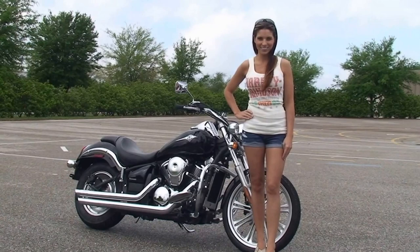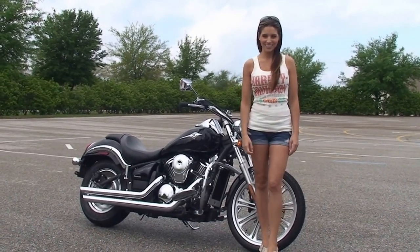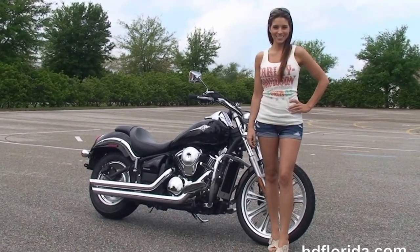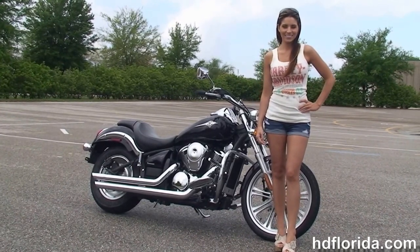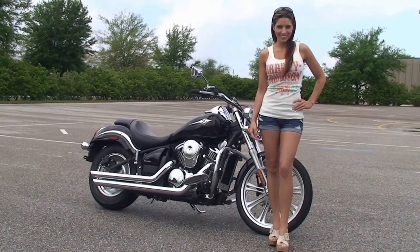We are rated number one in customer service and have over 1,200 new and previously enjoyed motorcycles for you to choose from, and we ship used bikes anywhere in the world. For more information on this Vulcan, click the link below and view the rest of our outside inventory. Visit us at TampaHarley.com where we are always open 24-7, and remember — have one rocking, smoking, adrenaline-filled Harley day.